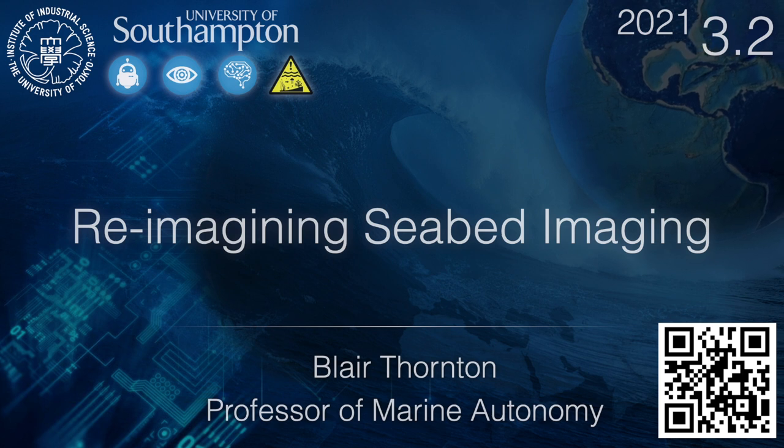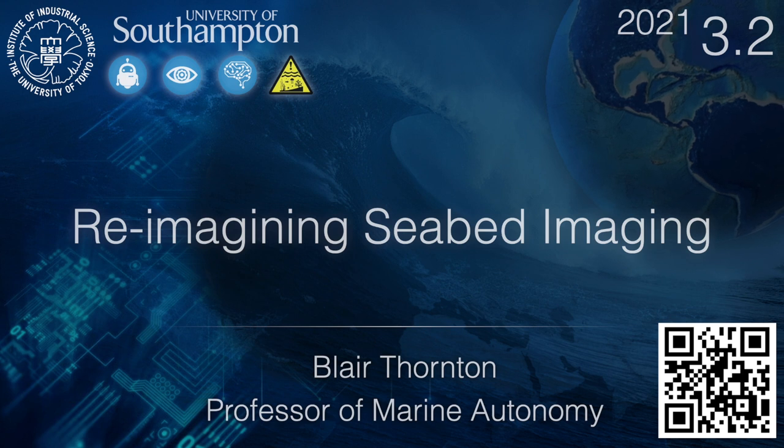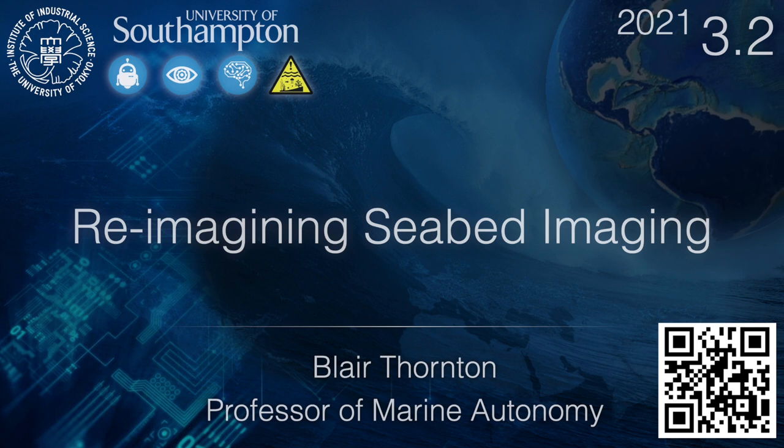I'm very honoured to be giving this talk at UT 2021 and while we can't meet in person I'm very glad for underwater technology and especially the subsea fibre optic cables that allow us to talk to each other even in these times. I'm also glad for our shared passion about the ocean and technology. Today I'm going to be talking about reimagining seabed imaging.